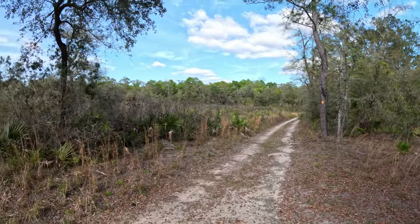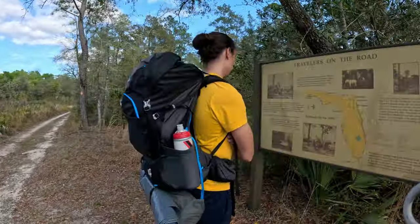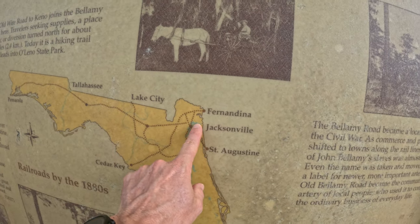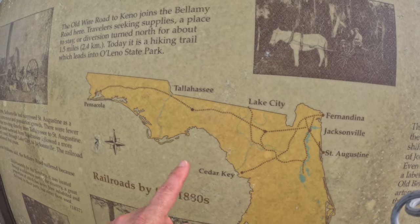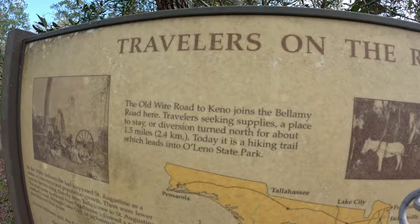This is Old Bellamy Road that we just crossed. I've heard it went from Tallahassee all the way to Jacksonville. There are several sections that we do on some of our gravel rides, but it's not continuous in these parts. There's also a road that went all the way over to Pensacola — maybe that was the old wire road.